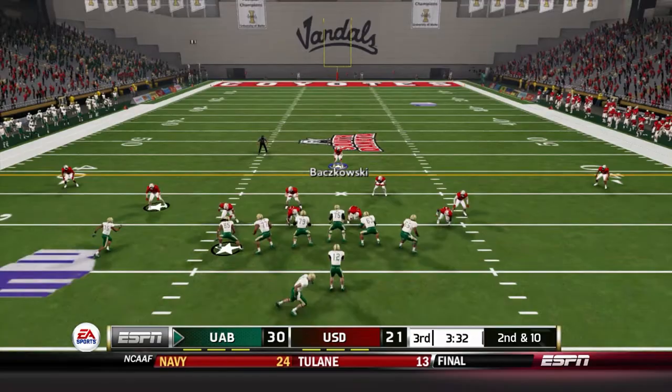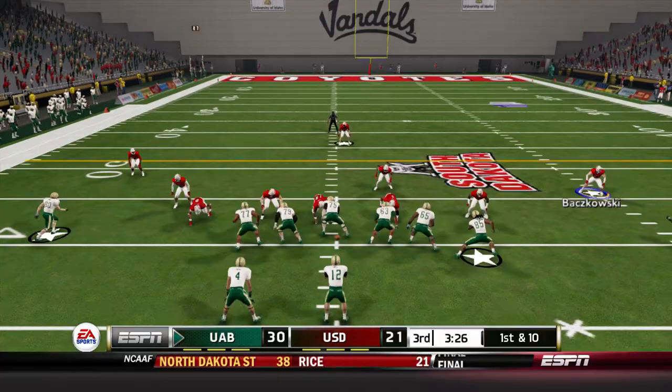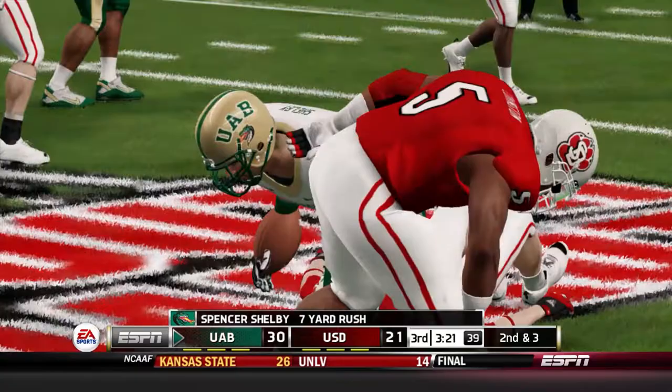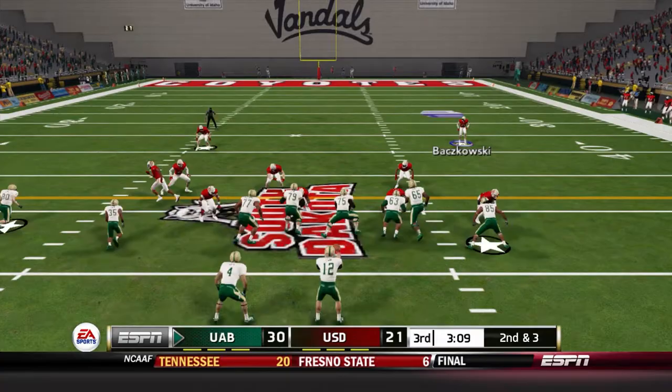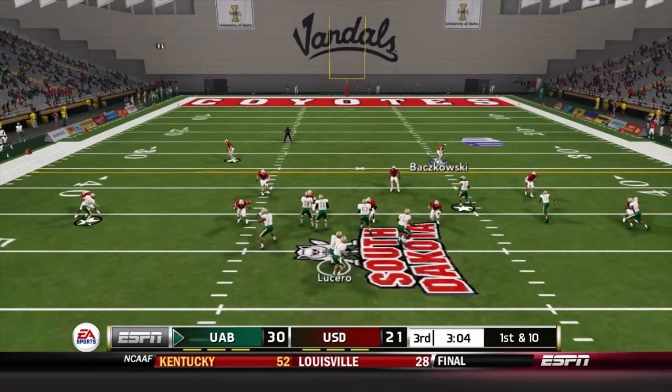Lucero throws to his left — Brown brought down by Deion Kendrick, who was burned a couple times last week. First down and ten: Shelby finally has a positive run for seven yards, still negative in the rushing column after six carries. Second down and three — Lucero keeps it for the first down. We've been shutting down the running backs the last two games, but the quarterbacks are lighting us up with great option plays. Lucero keeps it again — brought down by Jawan Hooper for nine yards; that's seven carries and 117 yards for the quarterback.